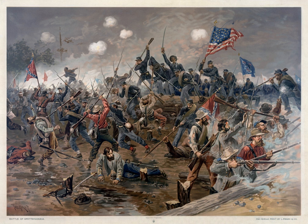The Battle of Spotsylvania Courthouse, sometimes referred to as the Battle of Spotsylvania, was the second major battle in Lieutenant General Ulysses S. Grant's 1864 Overland Campaign of the American Civil War. Following the bloody but inconclusive Battle of the Wilderness, Grant's army disengaged from Confederate General Robert E. Lee's army and moved southeast, attempting to lure Lee into battle under more favorable conditions. Elements of Lee's army beat the Union army to the critical crossroads of Spotsylvania Courthouse, Virginia, and began entrenching.